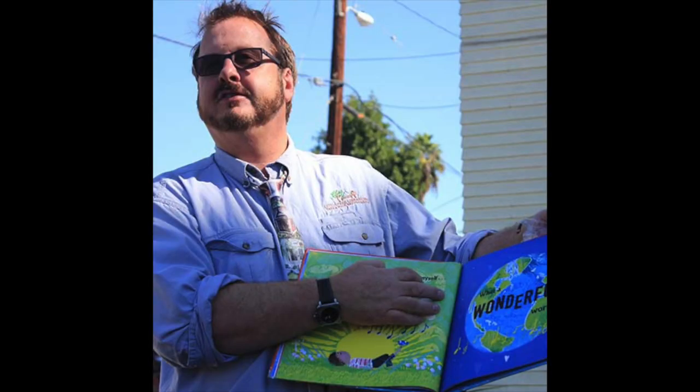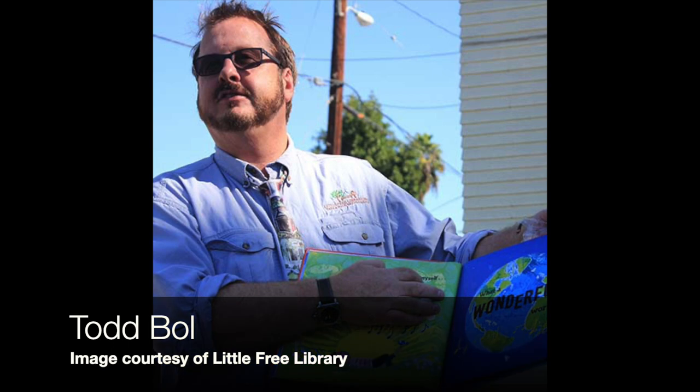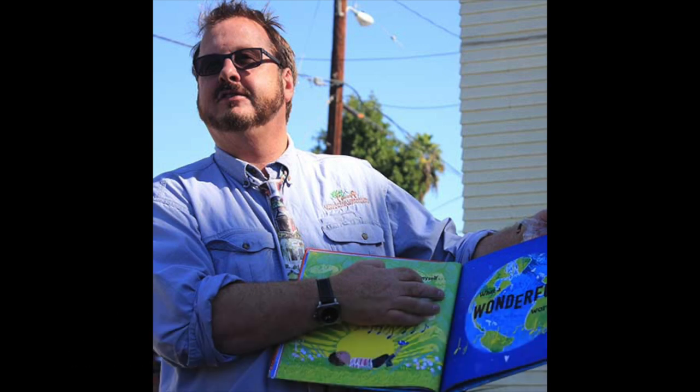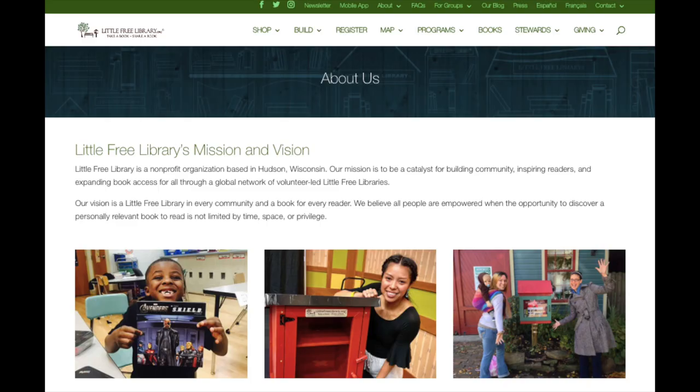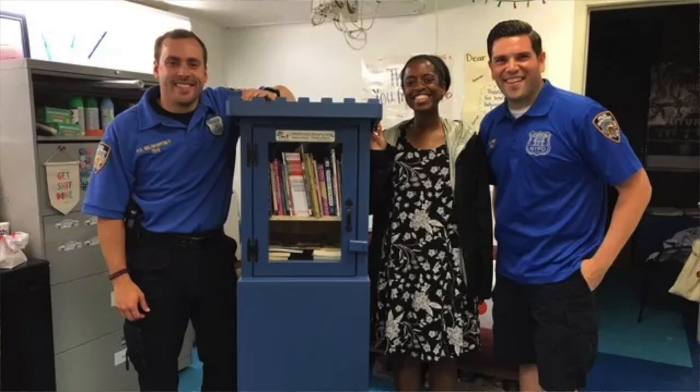Little Free Libraries is actually a nonprofit organization. It was founded in 2010 in Hudson, Wisconsin by a gentleman named Todd Bowl. Their mission statement says they are to be a catalyst for building community, inspiring readers, and expanding book access for all through a global network of volunteer-led little free libraries. They claim to be the world's largest book sharing movement, with 75,000 little free libraries in all 50 states and 100 countries around the globe.